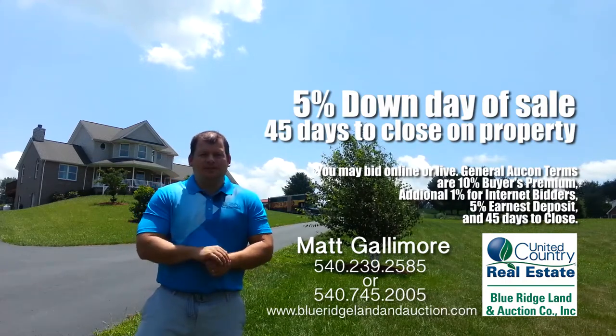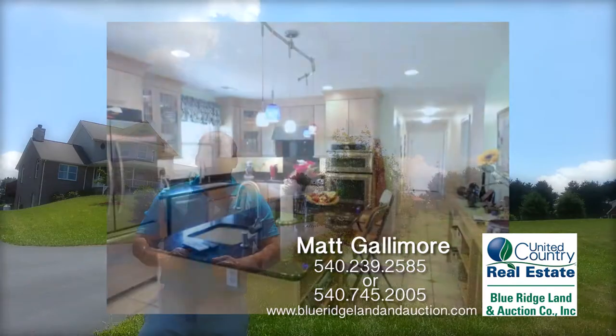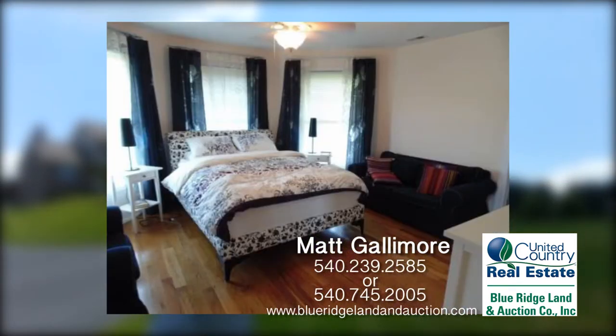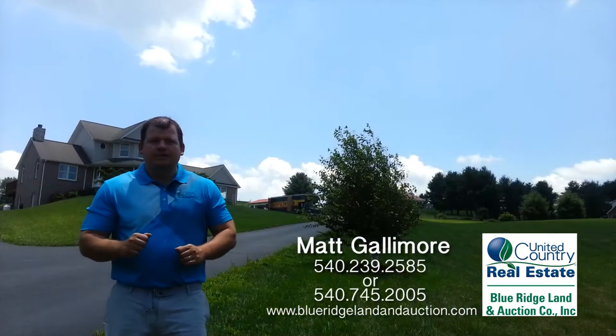This is a special property. They didn't take any shortcuts in building this home. It's gorgeous inside. You can go to www.blueridgelandandauction.com for more information.